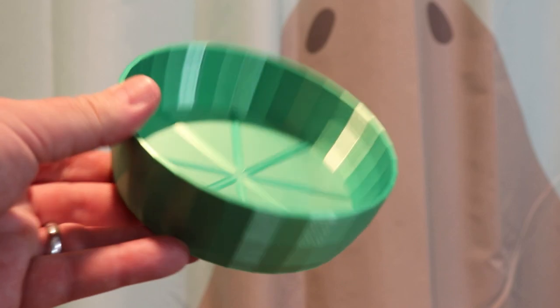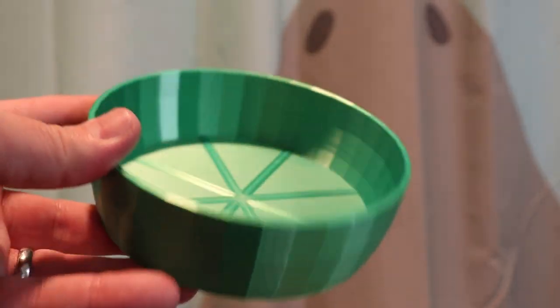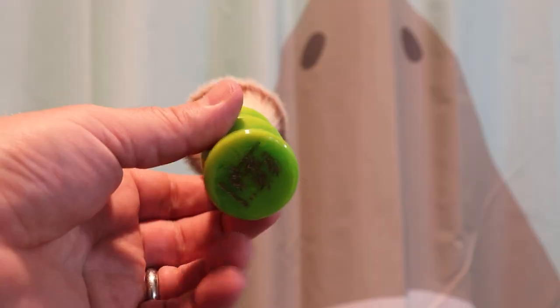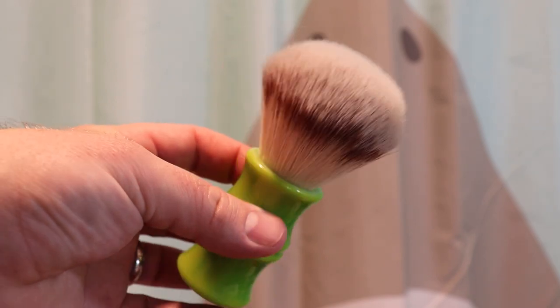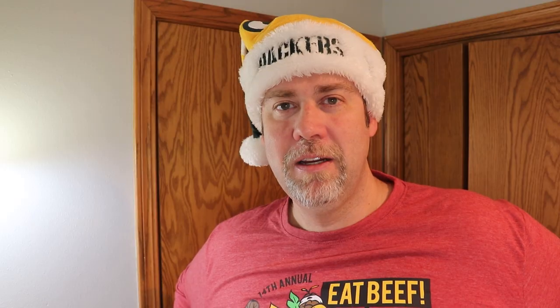The lather bowl I'll be using for this shave is my green Razor Company 3D printed bowl — the only green bowl I have. I have a yellow, a blue, a couple of blues, a black, but it's the only green one. So it fits with the Christmas theme. And finally, I'll be using a green DS Cosmetic synthetic brush. Everything is either red or green — the two staple colors for Christmas. Anyone celebrating Hanukkah, silver and blue are those colors, but for Christmas, red and green dominate.